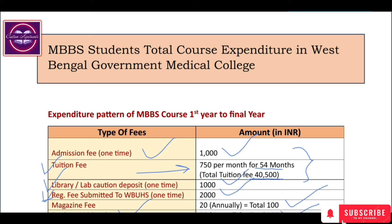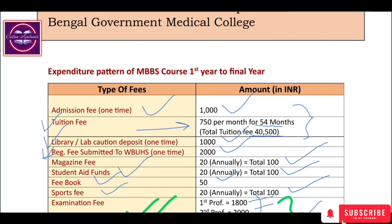I hope this complete discussion about the fee structure of West Bengal government medical colleges has been informative and valuable to you all — covering what you have to pay, when you have to pay it, and the total fees involved. If you found this video informative, please like the video, subscribe to the channel, and share this video with your friends.